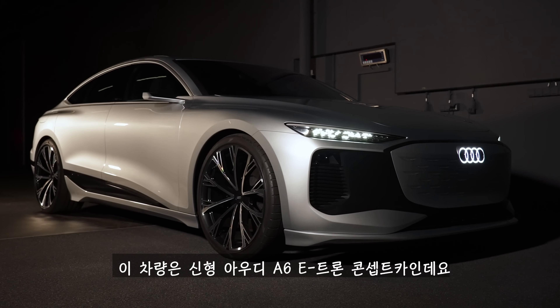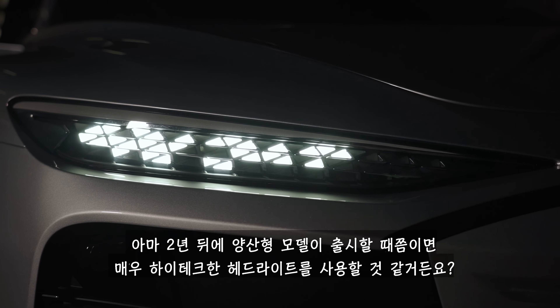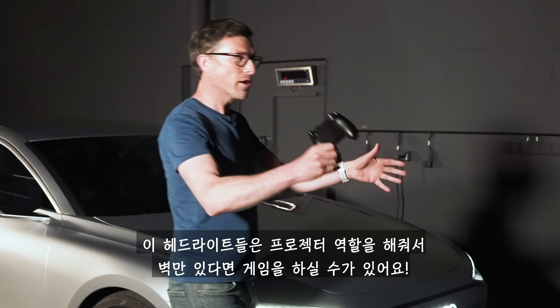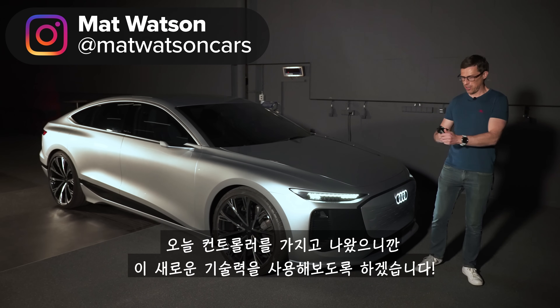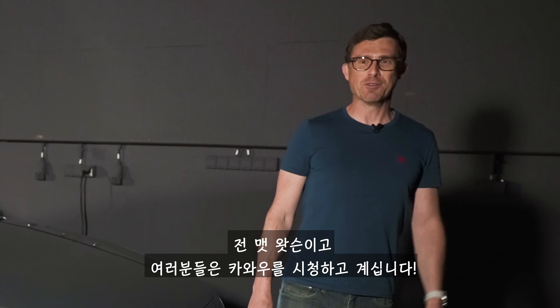This is the new Audi A6 e-tron concept, and when the production version of this car goes on sale in about two years time, it could be available with very high-tech headlamps which can project video games for you to play on a wall — and that's exactly what I'm going to do in this video. I'm Matt Watson and you're watching CarWow.